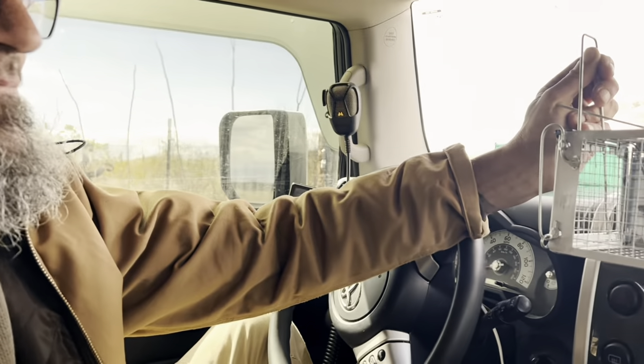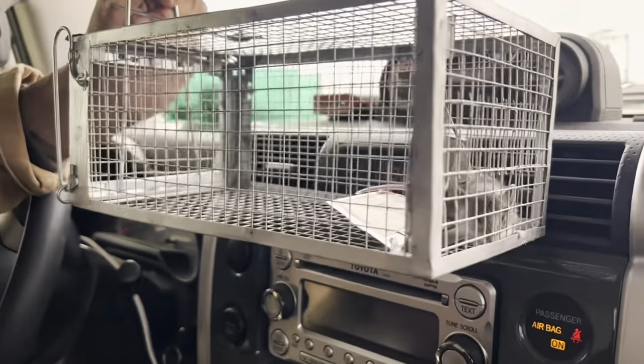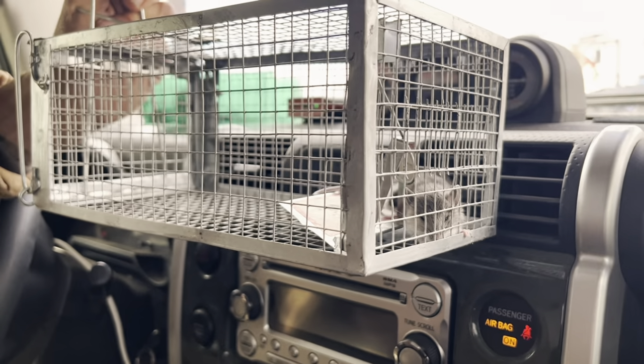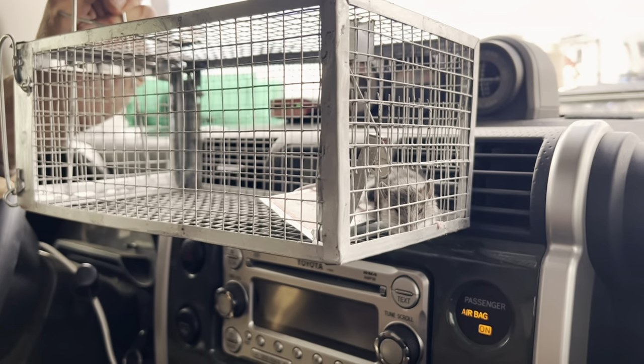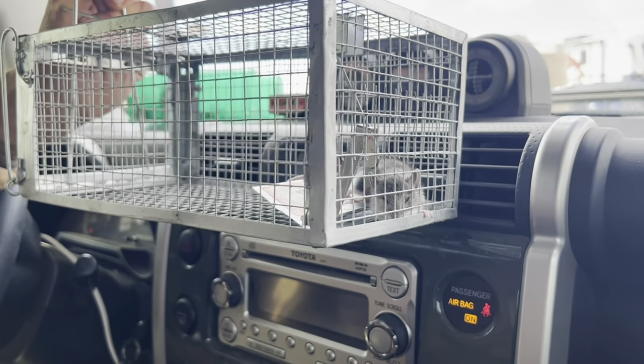Hi Doug. Shaving a mouse. I thought you hated these guys. I do. This one's been in this trap all night. It was actually on its back with its eyes closed, but Doug saw that it was still breathing, so he's warming it up by the vent. And as soon as he revives a little bit more, we're going to go set him free.